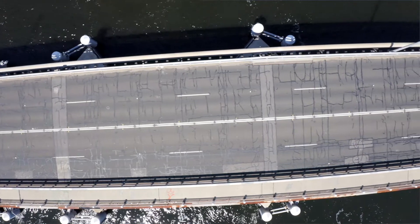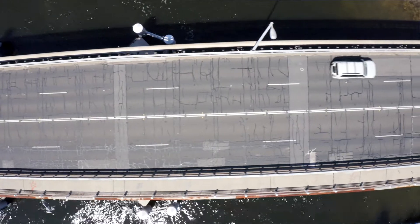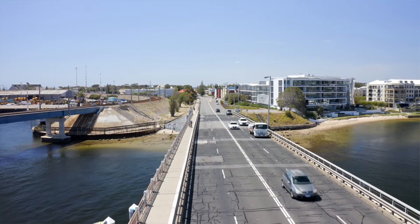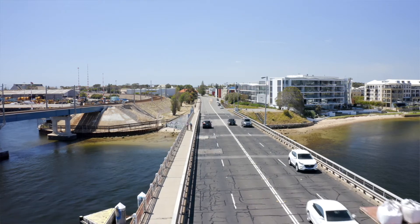Looking at the overlay itself, when we did the inspections, we can see visibly on top there's a lot of cracking in the asphalt. Ironically, the actual cracks in the overlay aren't as big as the cracks in the asphalt — the asphalt magnifies the effect.